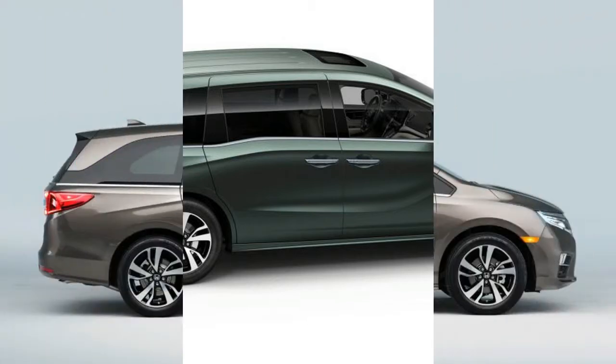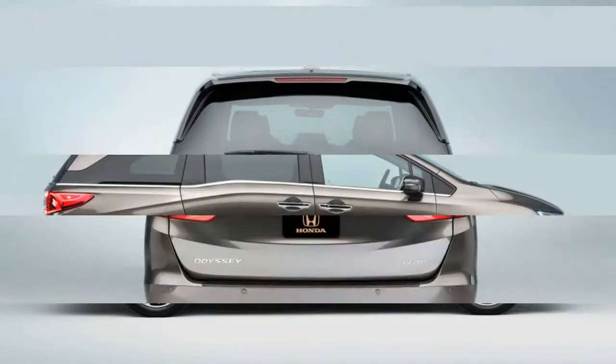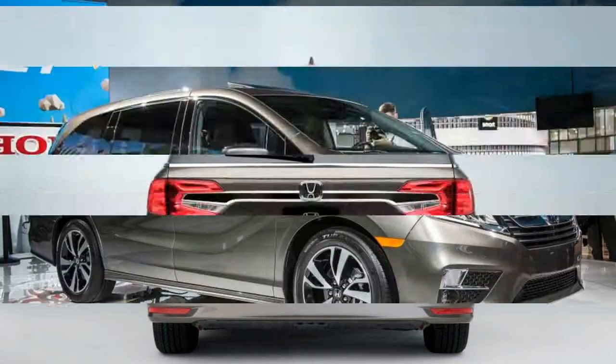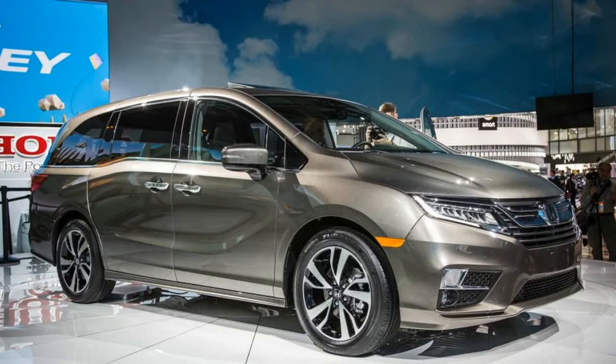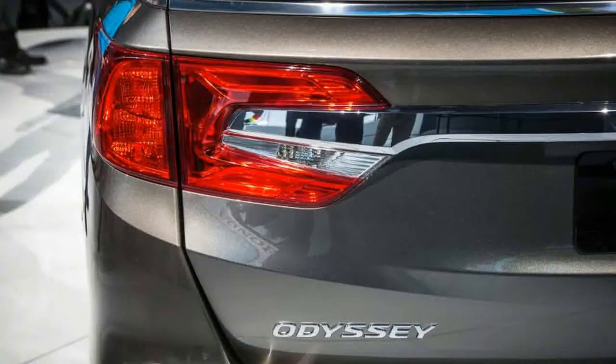From the outside, the latest Odyssey doesn't make much of a break from its predecessor. The current generation's stepped-belt line reappears, although it's now further embellished with a down-swept crease. Another hockey-stick-shaped character line appears on the lower body sides, a styling flourish that's fast becoming a cliché. There also are new LED head and tail lights, and the grille now more closely resembles that of the Pilot and other recent Hondas.